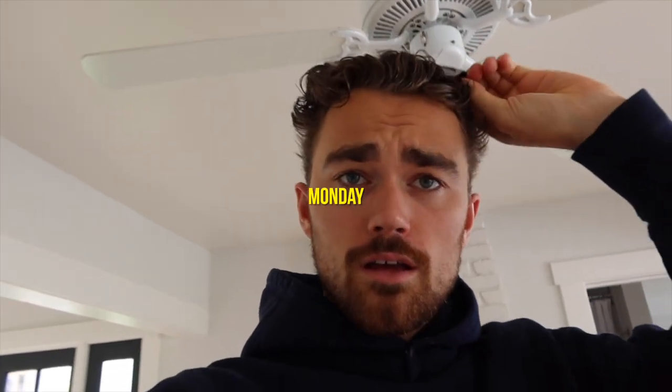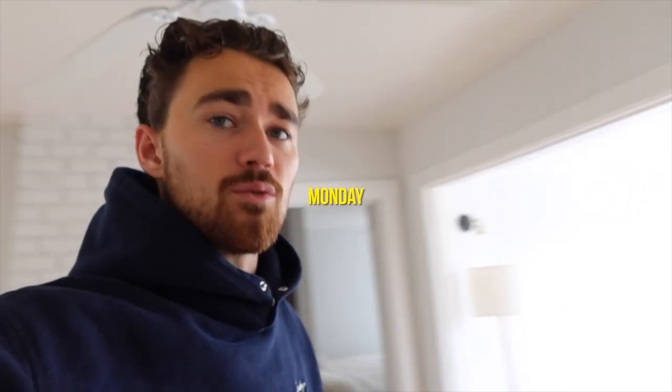Hello friends, happy Monday, welcome to another week. I have some errands to run. We got a drop of eyewear on Thursday — every other Thursday. We got the tortoise and the black. They're perfect, just like a square rectangle sunglass, got that EOT on the side, little laser engrave on the inside. Anyway, I haven't shot anything yet.